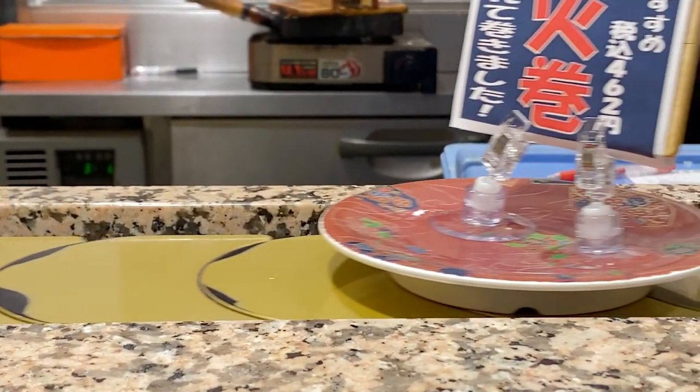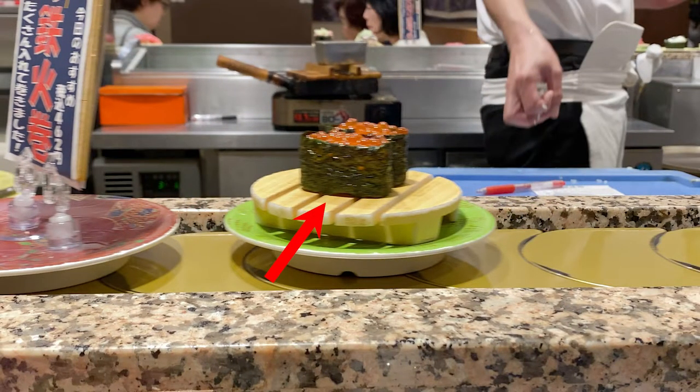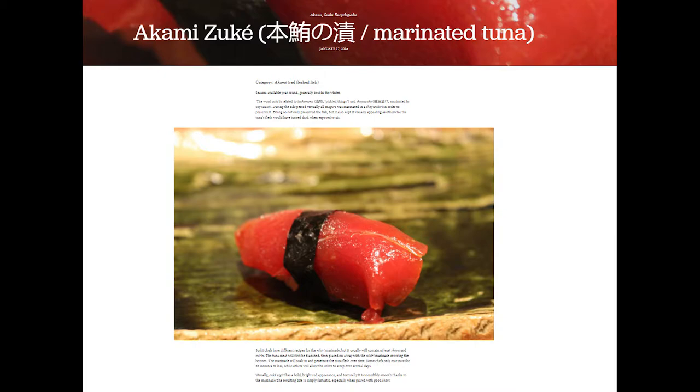The next category to avoid is marinated sushi, and there are two main offenders. The first is ikura — the little red fish eggs. Those are usually marinated in soy sauce and are not gluten-free. I'm sure there exists ikura that's not marinated, but in my experience it almost always has been, so I generally just avoid it altogether. The second is akami-zuke — marinated tuna. They take a piece of tuna, plop it in a vat of soy sauce, and let it sit for a while. Obviously you cannot eat this one either.